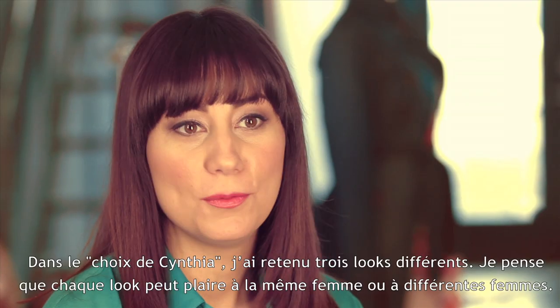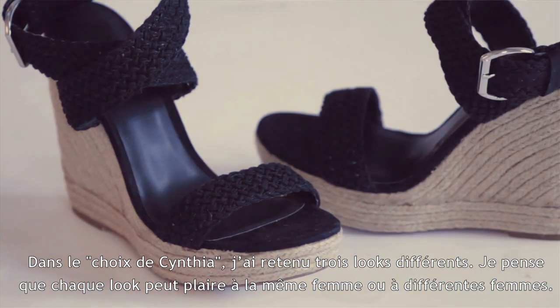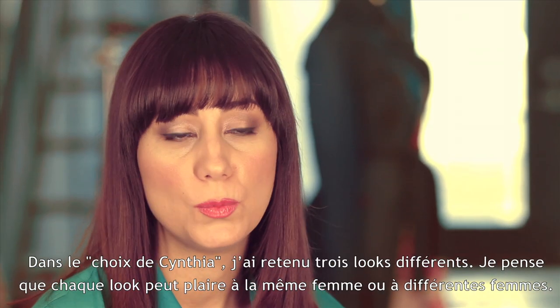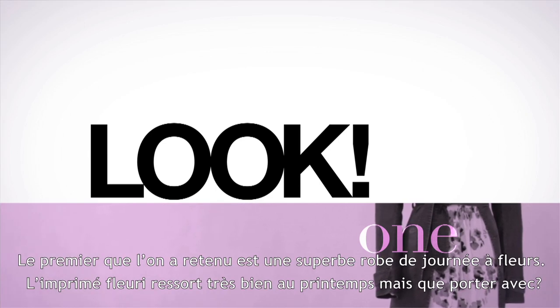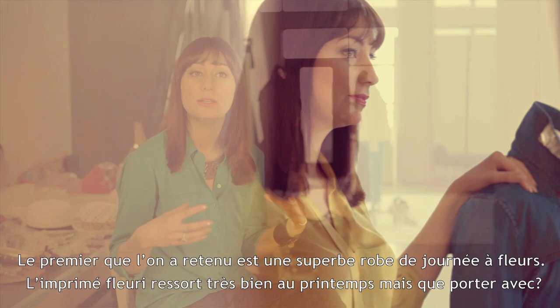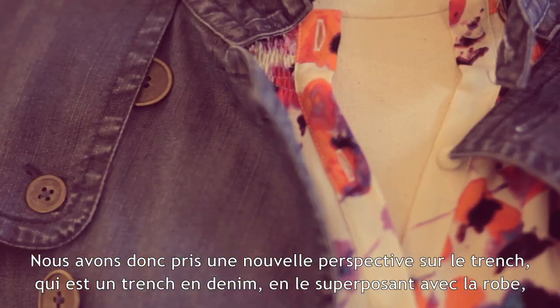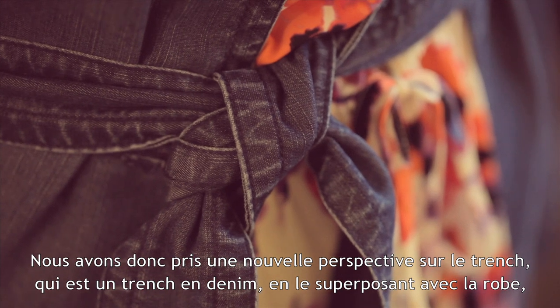In Cynthia's Picks I looked at three distinct looks, and I think each look can talk to either the same woman or different women. The first one is a great day dress in a floral print. Floral prints are really great for spring, and what we did is take a new take on the trench — the denim trench — and layered it together.